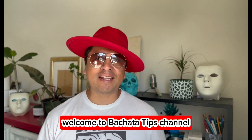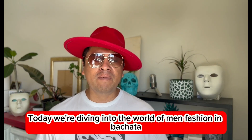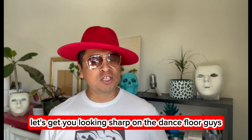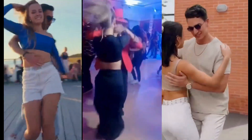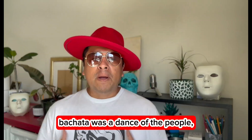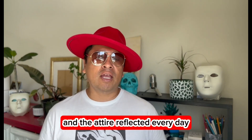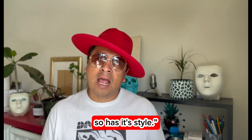Hey everyone, welcome to Bachata Tips channel. Today we're diving into the world of men's fashion and bachata. Historically, bachata was a dance of the people and the attire reflected the everyday wear of the Dominican Republic, but as bachata has evolved, so has its style.